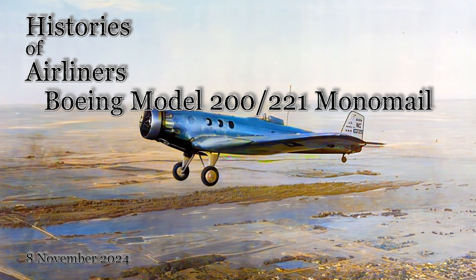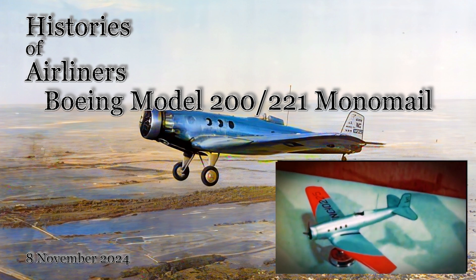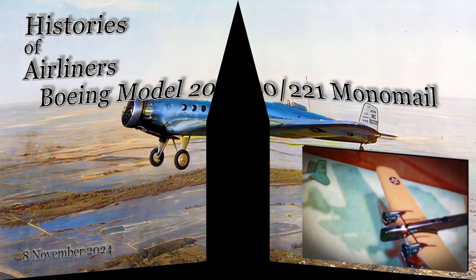With its sleek all-metal design and retractable landing gear, the Monomail represented a leap forward in aviation technology. In this video, we'll delve into the history and operations of this groundbreaking aircraft, exploring its impact on the development of modern aviation.